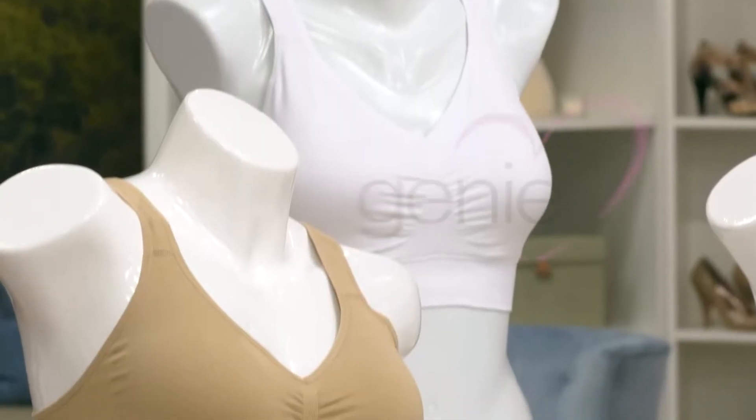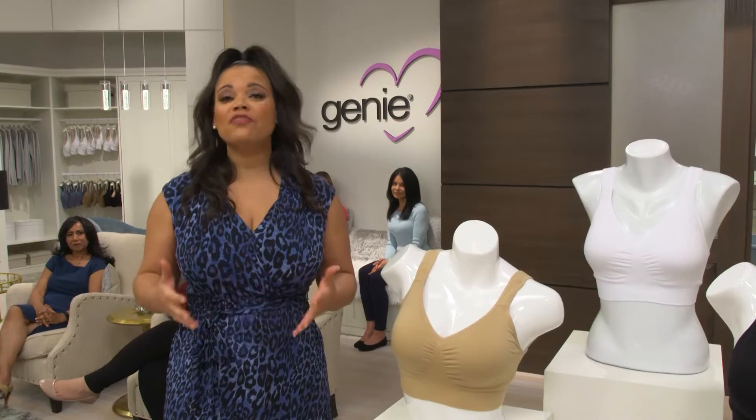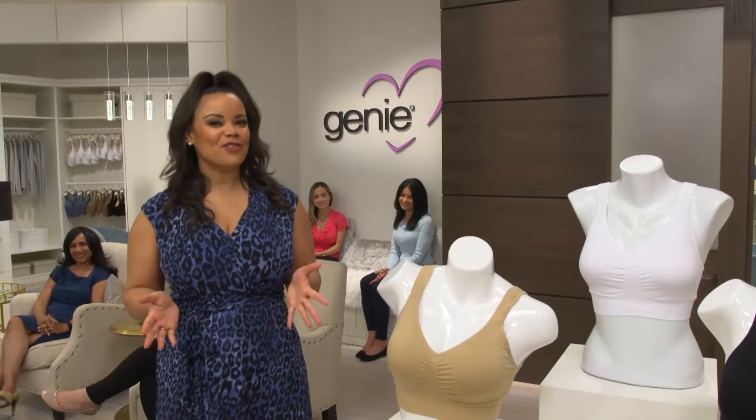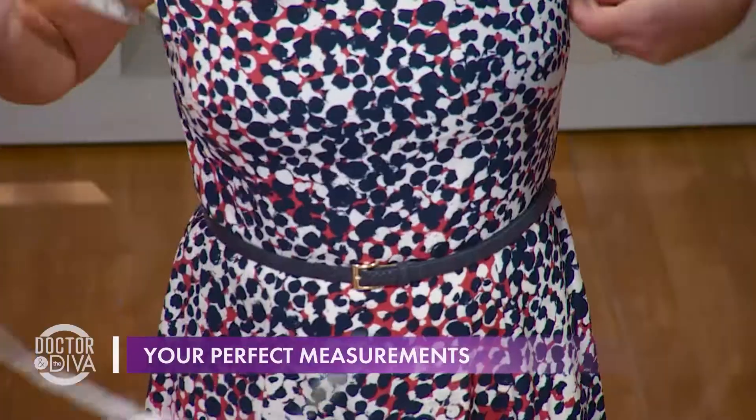I'm Kimberly Locke, and I am thrilled to be here today to help introduce to the world the brand new Genie TLC. That stands for True Lift Comfort. But believe me, it gives plenty of tender love and care to the girls. I met Tara Kavosi when she came on my show recently to teach us all how to properly measure our bra size.